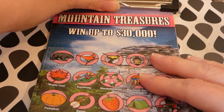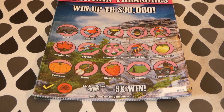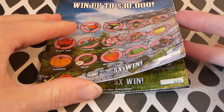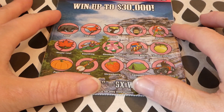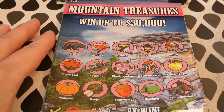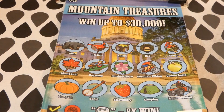I didn't see them last time I went through that way. We have four tickets — tickets 23 through 26 — and they're the same scenes from last time. It's called Mountain Treasures. I think it's a really pretty ticket. I kind of like it.